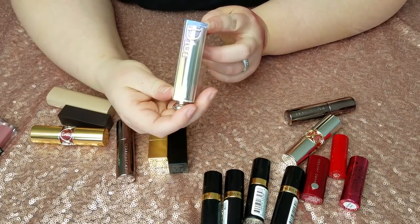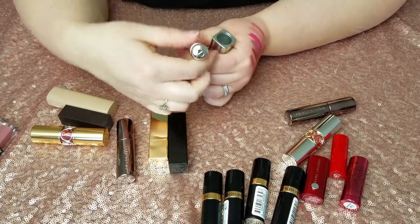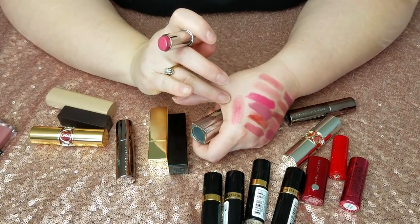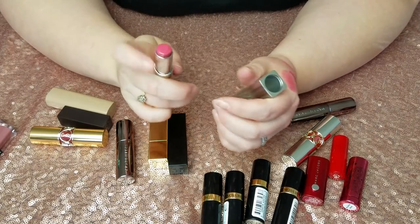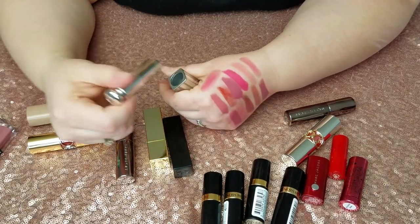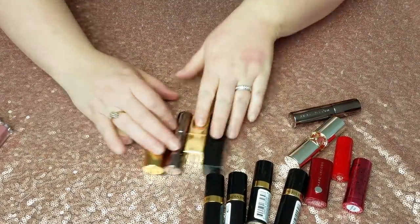Same thing with this Dior Addict Lipstick in Dior Kiss — one of my favorite lipsticks. It's a nice sheer kind of berry red and it's just effortless. You can pop it on and immediately look put together. It's great.